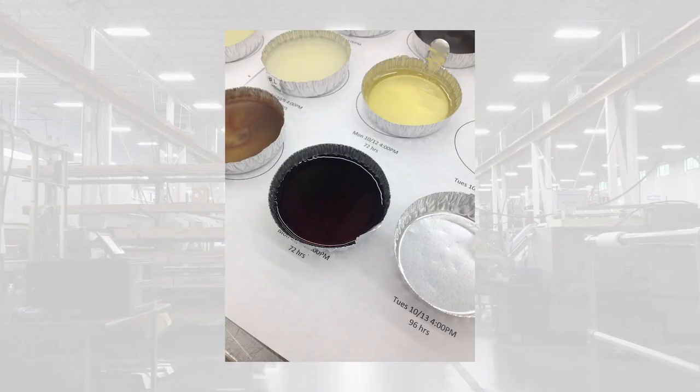Another test we did was to allow material to sit inside the hose for various periods of time. We would dispense and take a sample, then at another interval of time take another sample, giving us a good idea of time versus discoloration. We did that with a competitive hose and we saw it got darker and darker.